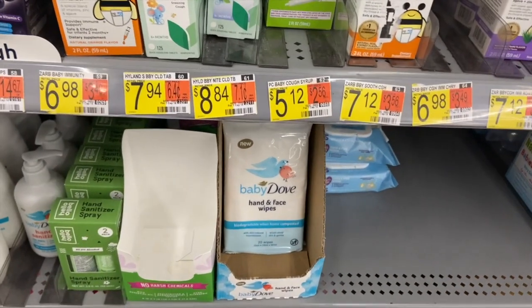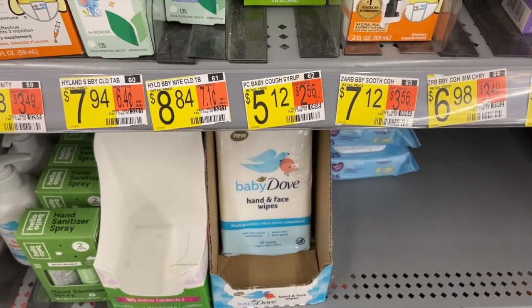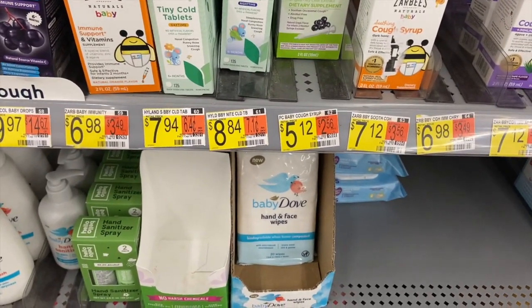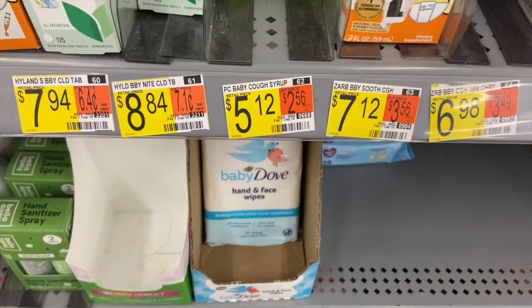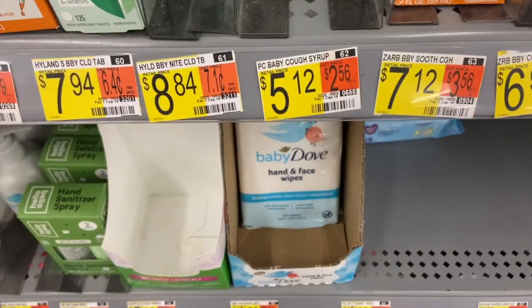Free baby wipes at Walmart! These Dove baby wipes are $1.56 in store. There's a rebate on Shopkick right now for $2 back for any Baby Dove wipes or sanitizer. This qualifies, making it totally free — and you'll actually make $0.44 for buying these, which is amazing.